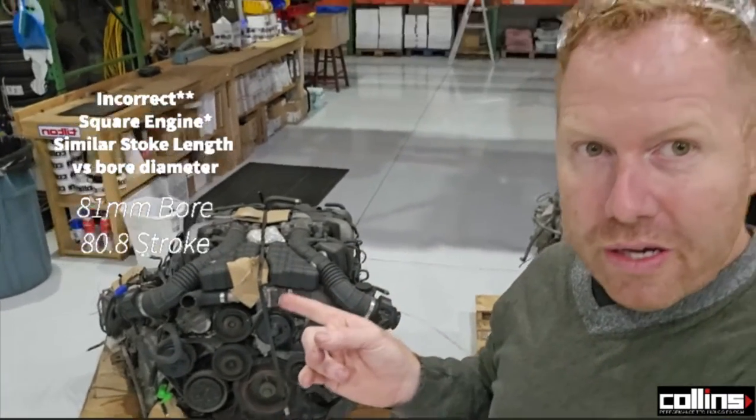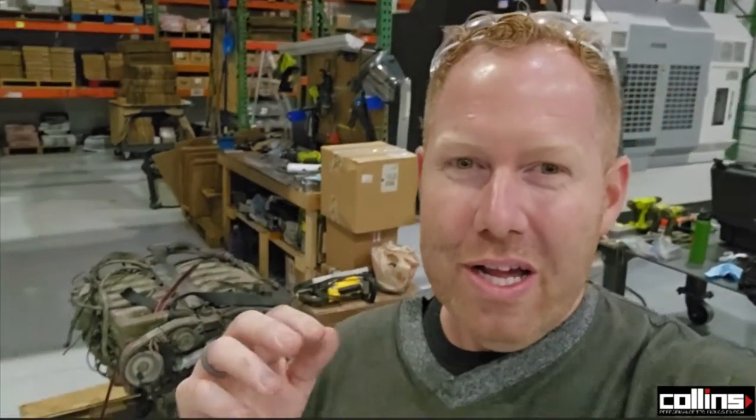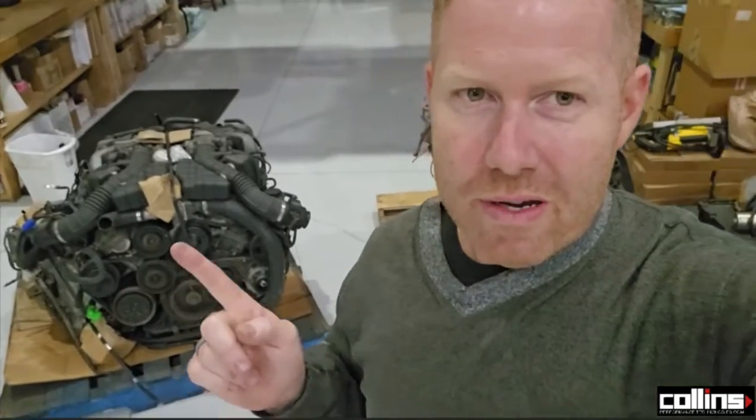It just sounds amazing. Over-square engines sound absolutely phenomenal. Over-square means the bore is larger than the stroke — this one will have a longer stroke than bore. A Lamborghini is a great example of an over-square engine, as is an F1 car. An F1 car has a tiny stroke — maybe just over an inch — but the bore is like three and a half to four inches, and it revs to 12,000-14,000 RPM. Driving an internal combustion engine that revs high sounds really cool — that's kind of what we're going after.